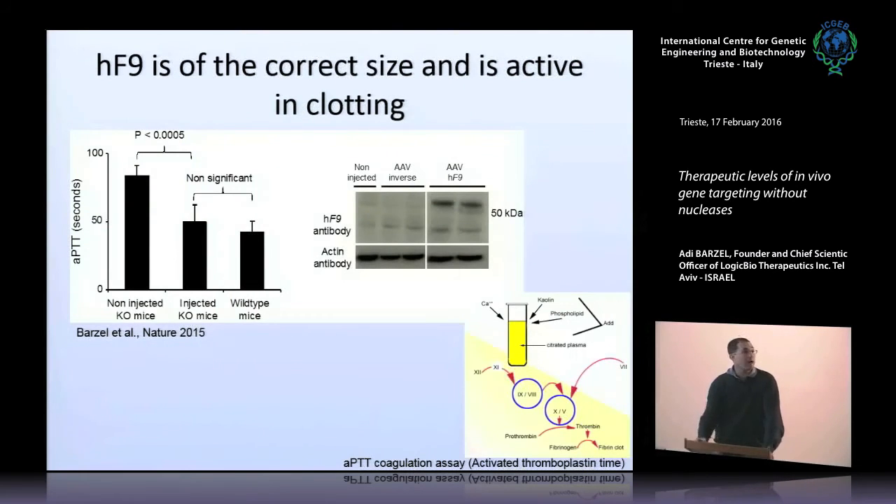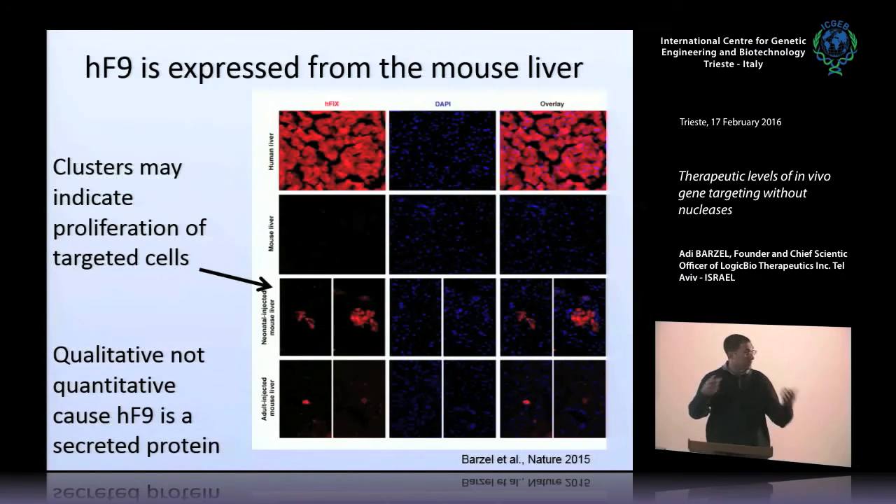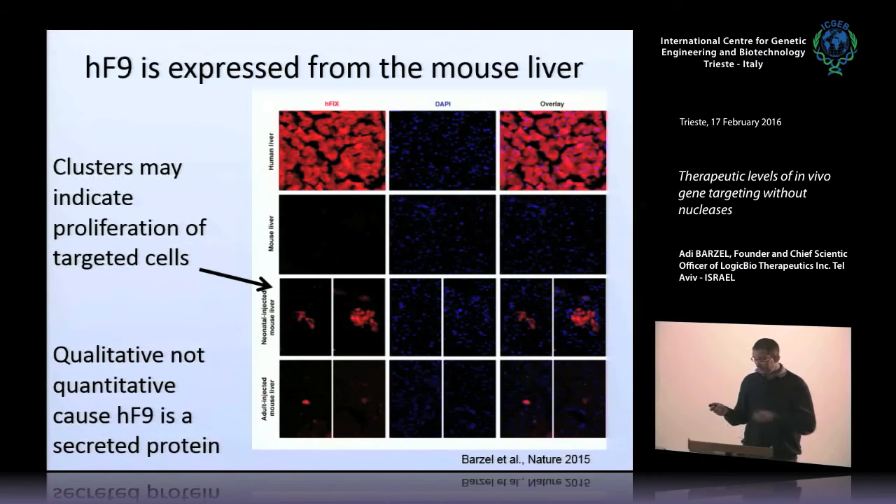We wanted to show that the factor 9 we're getting can perform in the coagulation cascade. We took hemophilia B mice deficient in factor 9, injected our vector, and by APTT assay — a fluorometric way to show the coagulation cascade is active — we can demonstrate normal coagulation time. We have normalized the coagulation time. We can also show that the factor 9 is the right expected size, which is not trivial since it is fused to a 2A peptide. We can show that expression comes from the liver. After neonatal injection, we see clusters corresponding to cells that were targeted and then expanded as the liver grew, whereas in adult mice we only see isolated single foci.